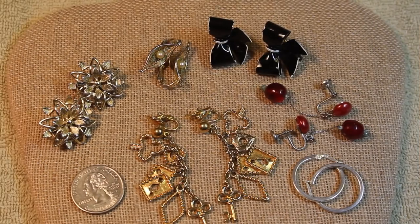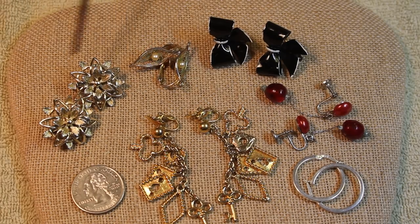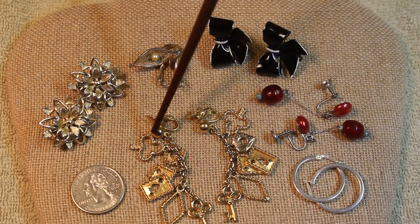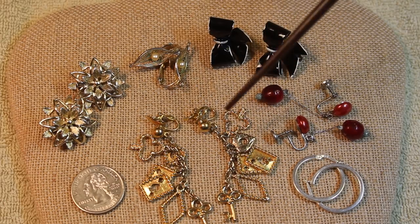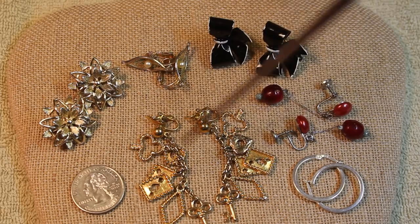This box didn't have a ton but what it did have was pretty nice. We have two pairs of clip-ons by Sarah Coventry, then the bows and the little red drops - these are both screw backs, both unbranded. These are beyond whimsical. These clip-ons are by Trafari and they have the suits of the playing cards, so if you have someone who is a card player in your life, that would be a really cute gift.